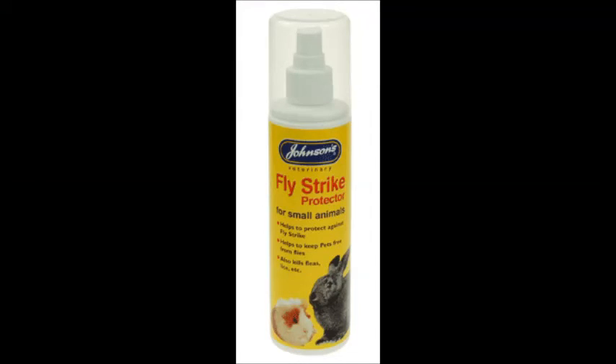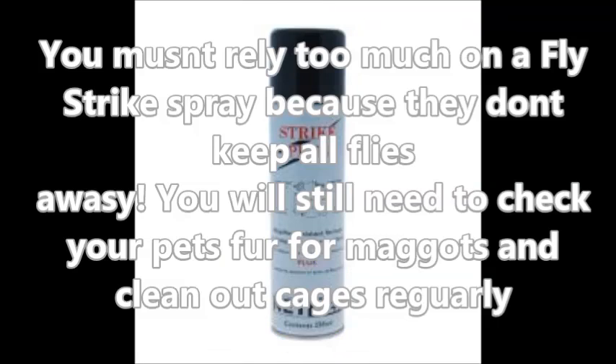Flystrike sprays are also a very useful thing to have. Basically you just spray them around your guinea pig or rabbit's bum area and they make sure that flies are not attracted to them, because the flies don't like the smell the spray has. I don't use these because they are quite expensive, but I definitely would recommend giving them a try, and I might buy one when the summer months get warmer and more flies start to go about.